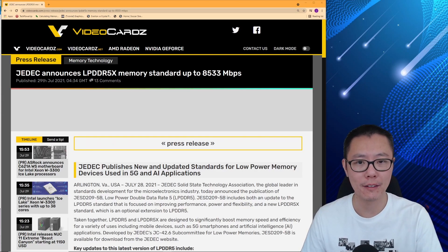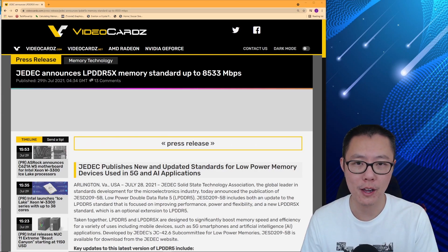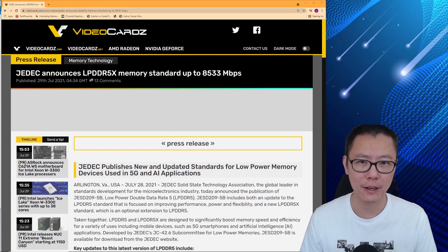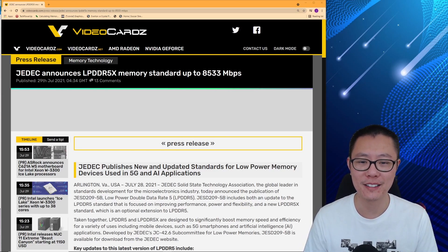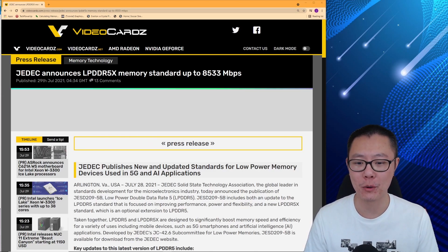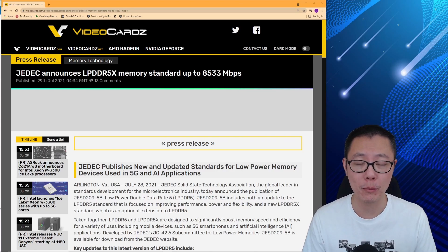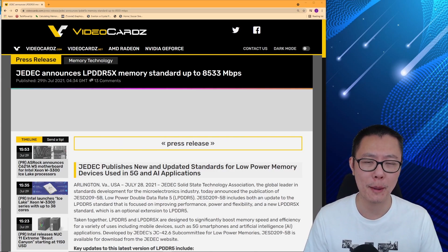With LPDDR4X at 4266 and regular LPDDR4 at 3200, if you just bought a laptop with 3200 memory, this new standard is way faster. But this probably won't come out for a while — it's really just a new standard for manufacturers to begin making 5X memory.